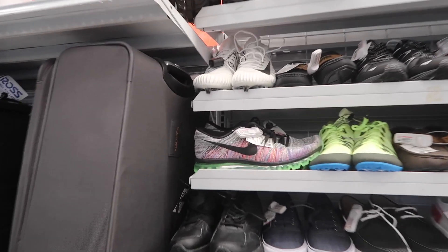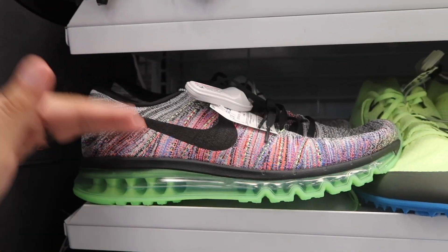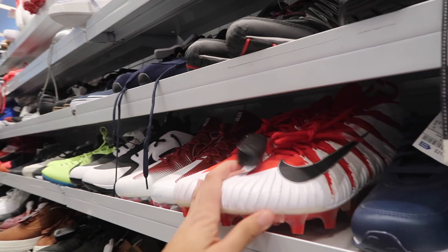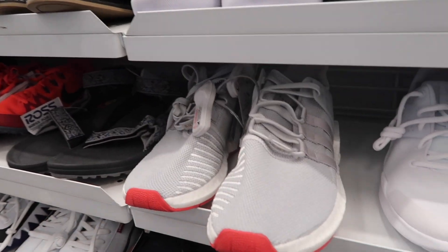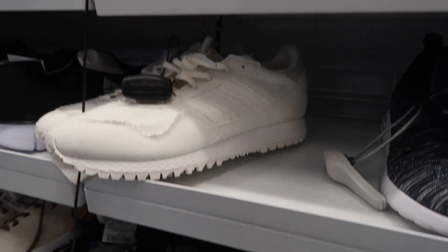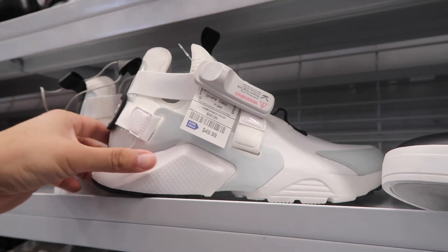Big sizes unfortunately — this thing's huge, size 15 flyknit max at $50. This one would have been a sweet pickup. Football cleats also in size 15. EQT Adidas — we've seen this one over and over again, $60. These Adidas — you guys remember these from last time — they didn't come with a bag or any accessories.